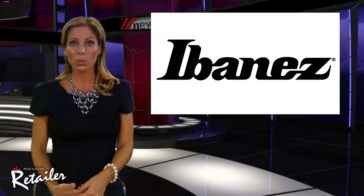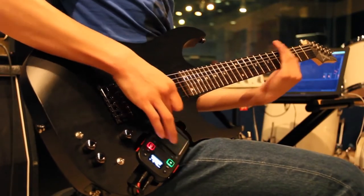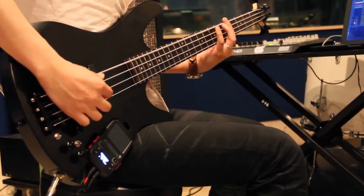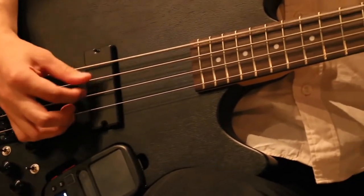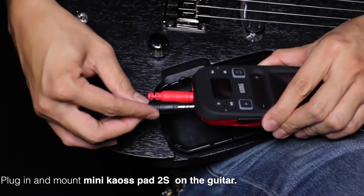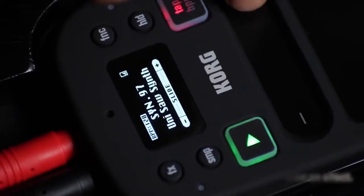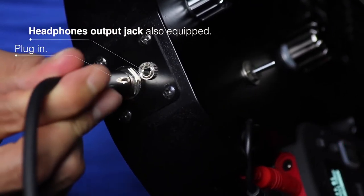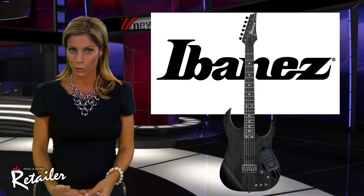Ibanez takes on the world of electronic music with the RGK-P6 and SRK-P4 — a guitar and a bass equipped with a built-in detachable Korg Mini Chaos Pad 2S. This creates a hybrid instrument that lets guitarists and bassists incorporate the dynamic effects of electronic music into their performances. Located directly in the path of the picking hand, the Chaos Pad 2S puts 100 effect programs within a finger's reach. Other features include a synthesizer, a built-in MP3 player, and a digital recorder.